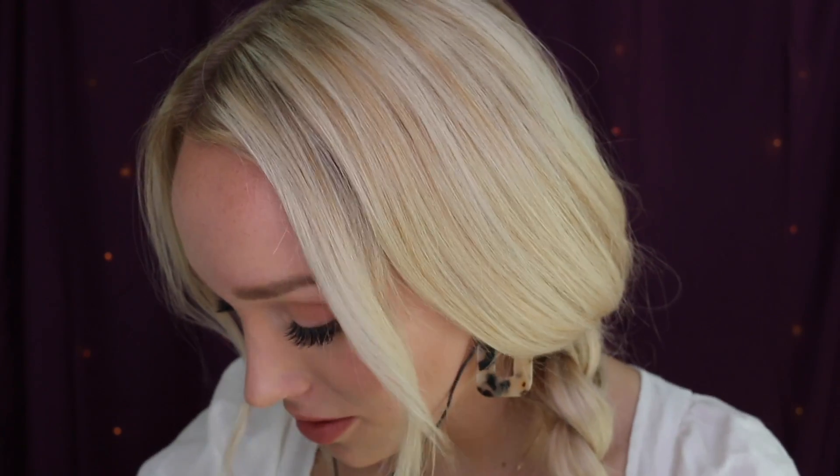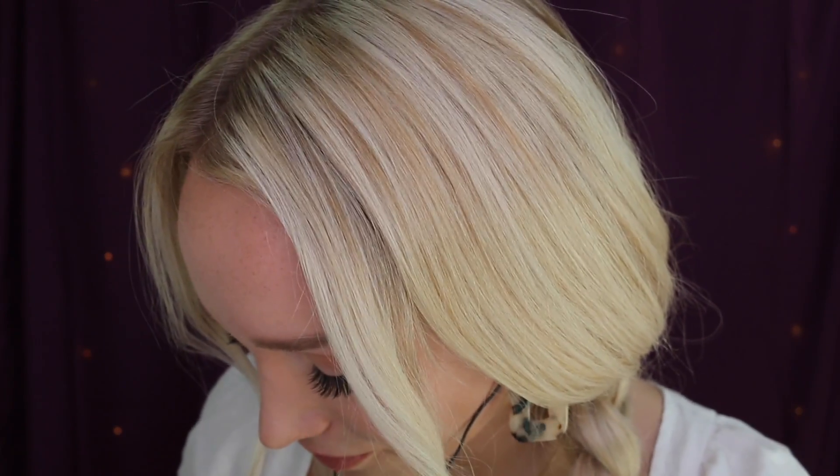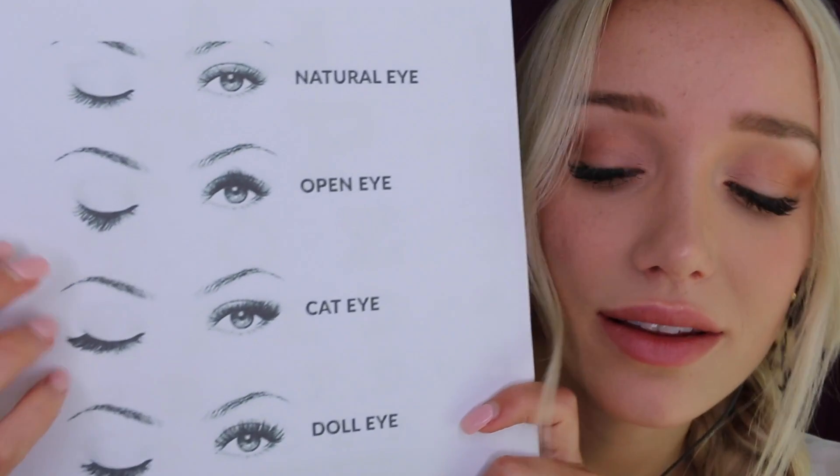So, like you said, this is your first time getting lash extensions, correct? Do you have any idea or preference as to the kind of eyelashes you would like? We offer quite a few different kinds, lengths, and styles. I do have this little graphic that I think quite accurately shows the four main different types. Within these types, we can do different lengths, volume, and things like that as well.